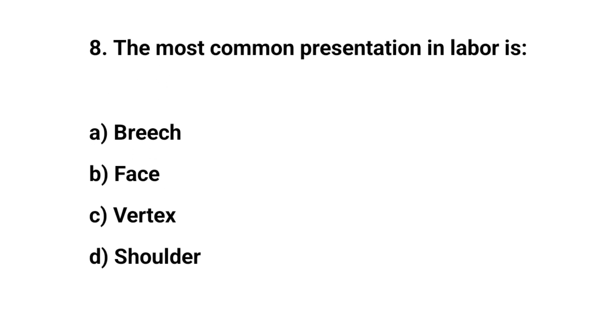Question number eight. The most common presentation in labour is? The right answer is C: vertex.